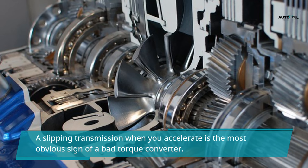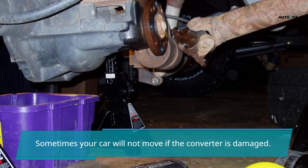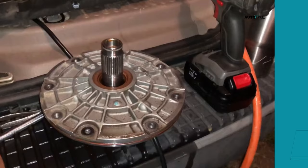A slipping transmission when you accelerate is the most obvious sign of a bad torque converter. Other symptoms include rough idle, rough acceleration, and transmission noises. Sometimes your car will not move if the converter is damaged.